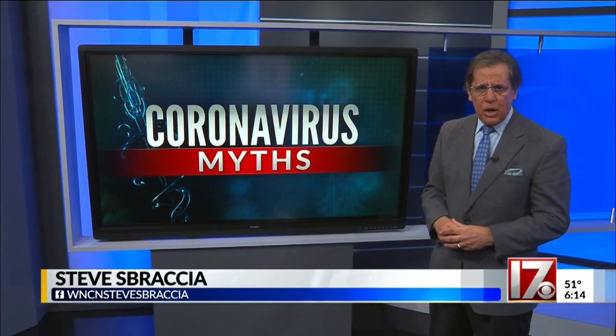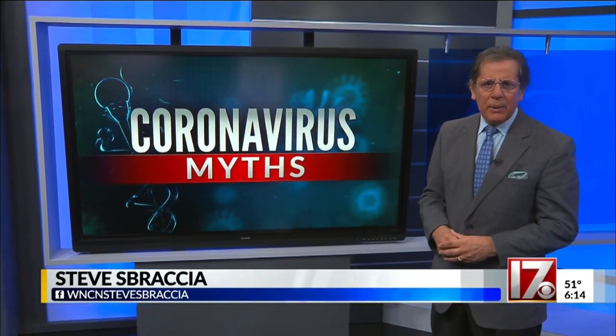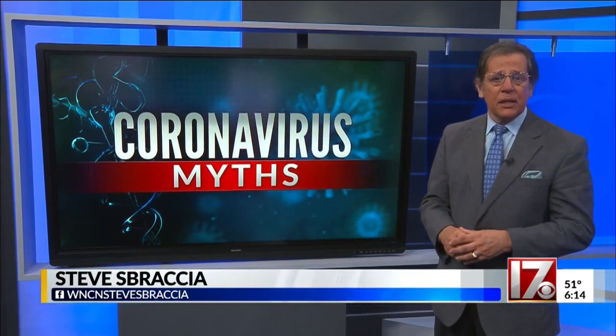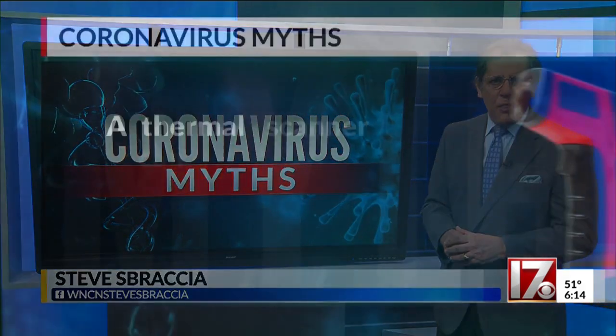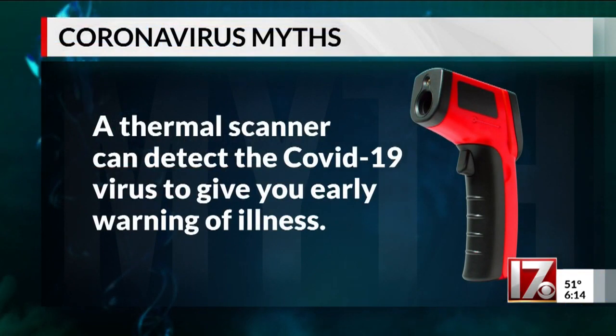By now, we're all pretty familiar with what doctors say are the symptoms of the virus, but can a piece of high-tech help tell if you or somebody you know has the virus? Here's the myth: a thermal scanner can detect the COVID-19 virus to give you early warning of illness.